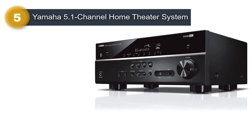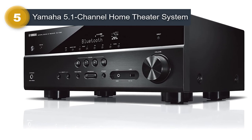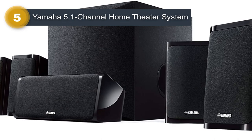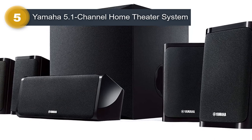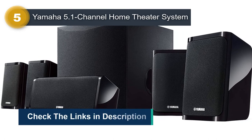One of the standout features of the Yamaha YHT4950U is its compatibility with a variety of devices, including TVs, computers, and smartphones. The system also features Bluetooth connectivity, allowing you to easily stream audio from your smartphone or other Bluetooth-enabled device.